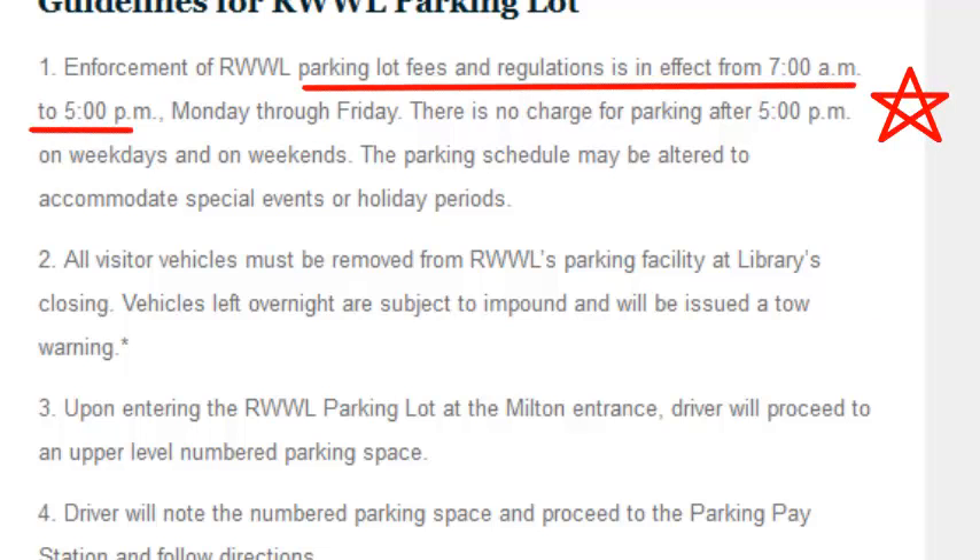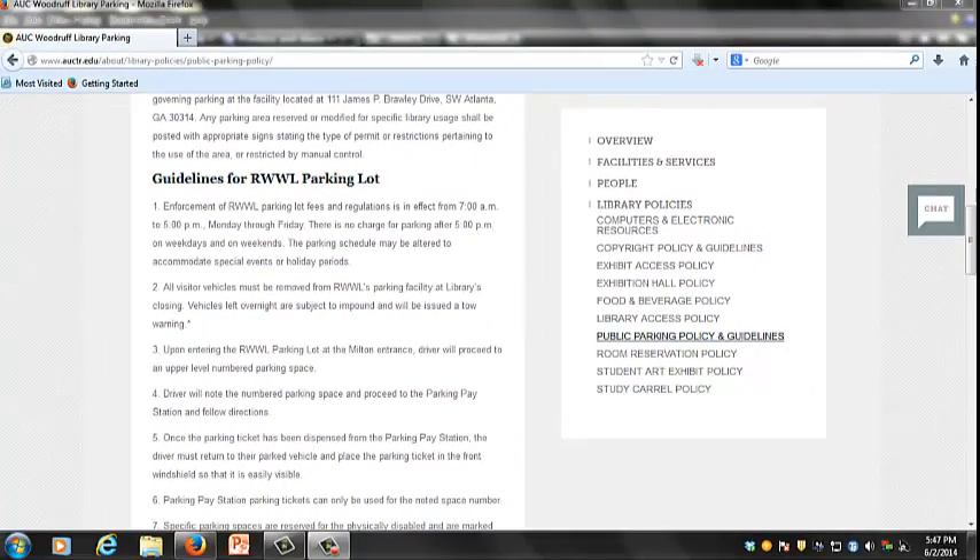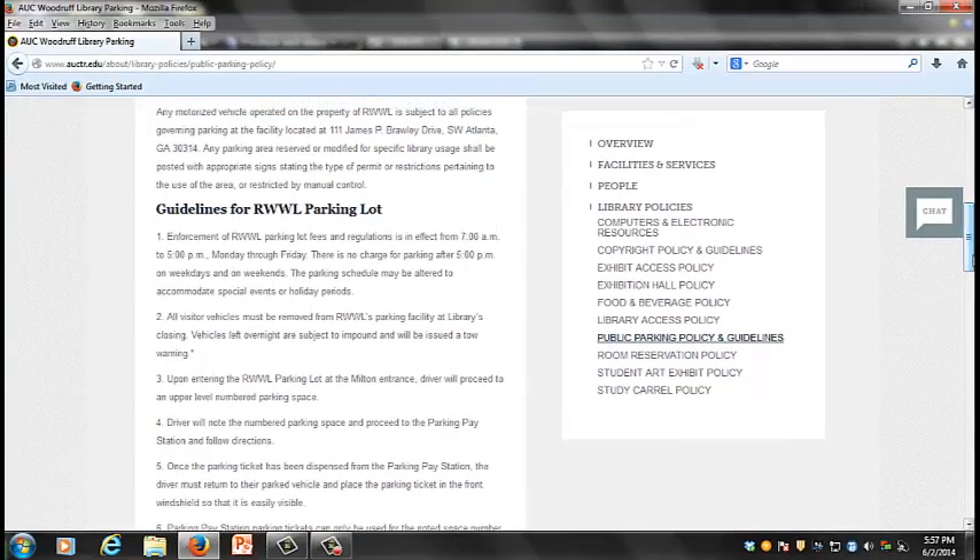All library patrons should keep in mind that any motorized vehicle operated on the library's property is subject to all policies governing parking. Please visit the library's website for the complete list of guidelines.